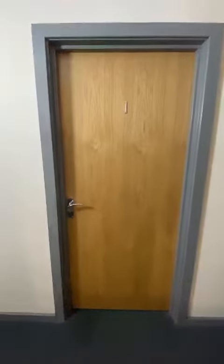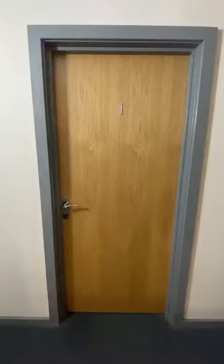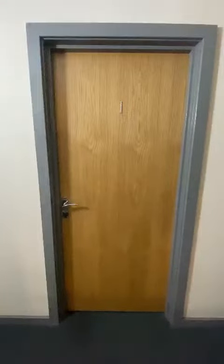Hi, this is Aaron from Miss M Properties. I'm going to be showing you a video tour of one Walncliffe House. This is the two bed, one bath, fully furnished property we have available to rent in Sheffield.